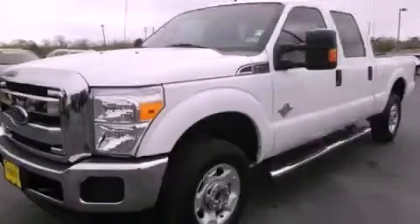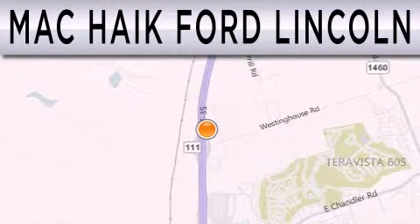Please call today to reserve this vehicle for a test drive. Mack Hike Ford Lincoln is dedicated to doing everything possible to ensure that the experience you have selecting your next vehicle is as pleasant as possible.